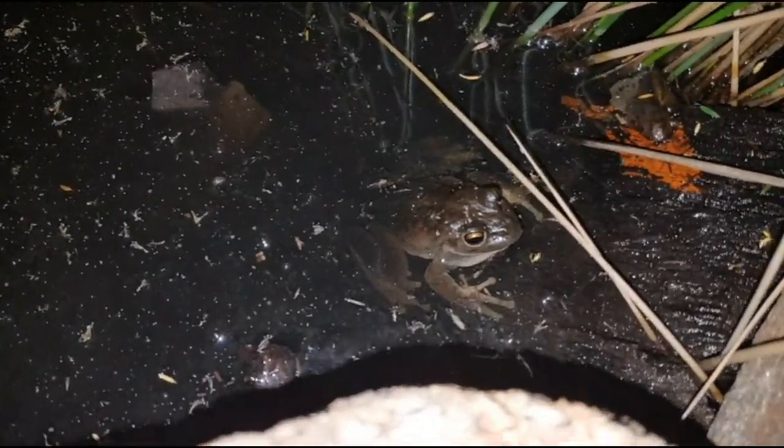Beautiful western banjo frog — pretty big too. Beautiful big western banjo frog.